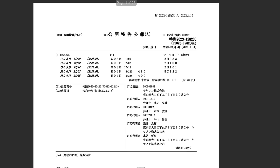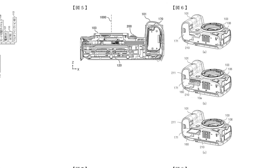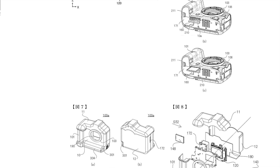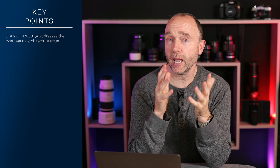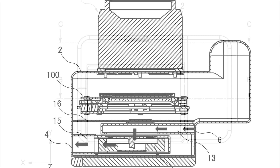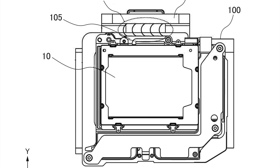Unlike previous patent applications such as JPA 2023-128-236, the blueprints don't indicate whether it's going to be a 1-series, R-series, or 5-series. It leaves us guessing — we can't really determine, at least not right away, whether this is meant for a 1-series or a 5-series. Despite Canon clearly hiding the identity of the camera they plan to introduce this technology, the blueprints provide us with some hints.